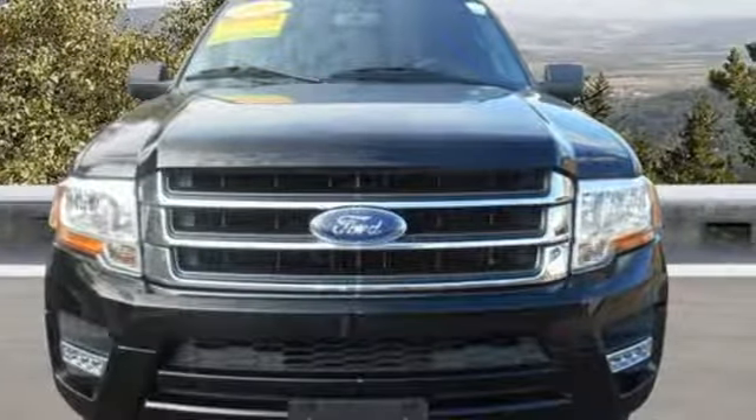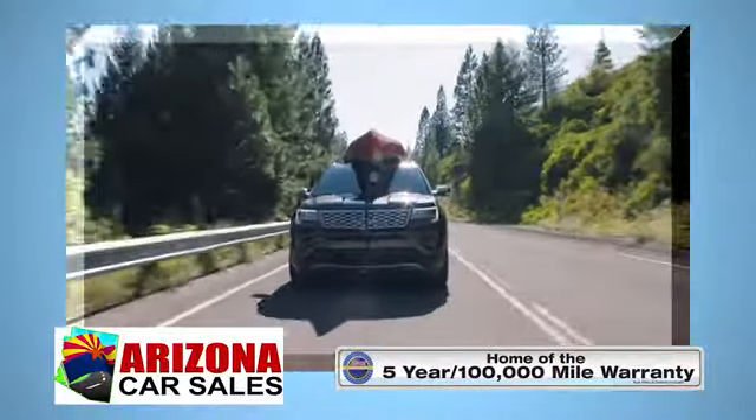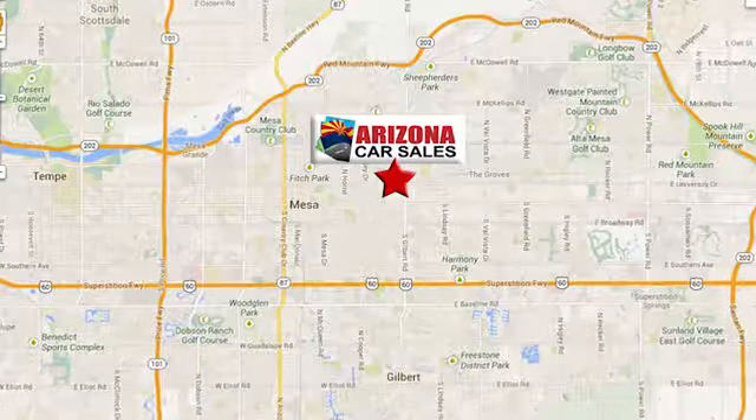There's even more to see in person. Take it for a test drive today. At Arizona Car Sales, you won't find a better vehicle for a better price. Conveniently located at 1648 East Main Street in Mesa, Arizona.